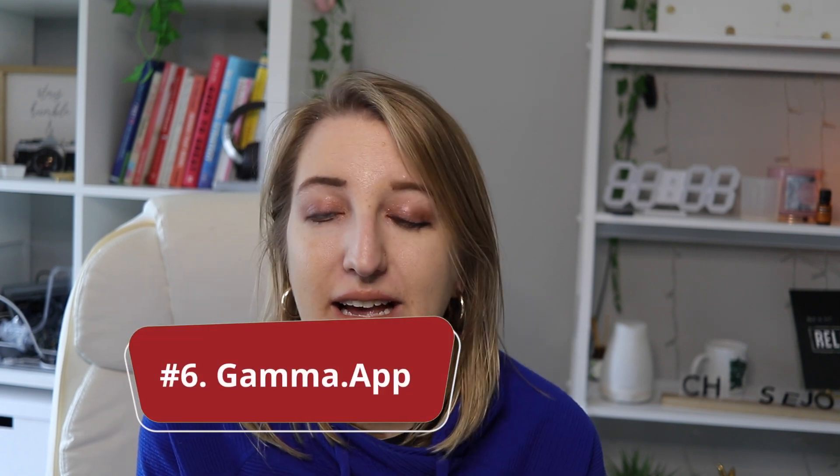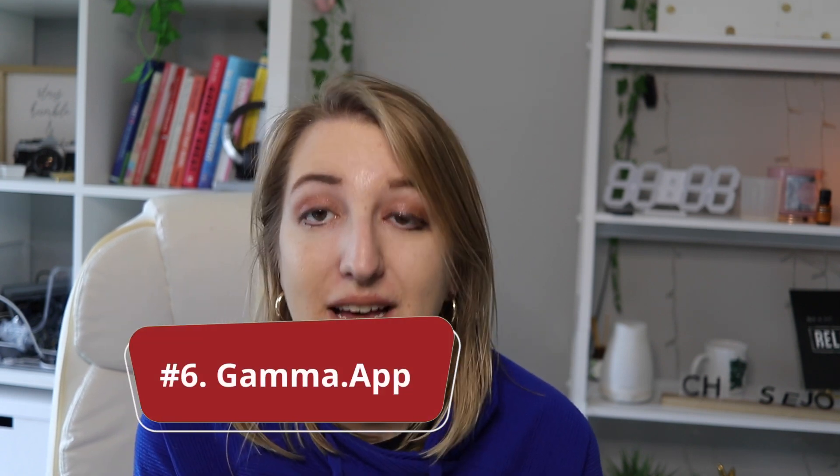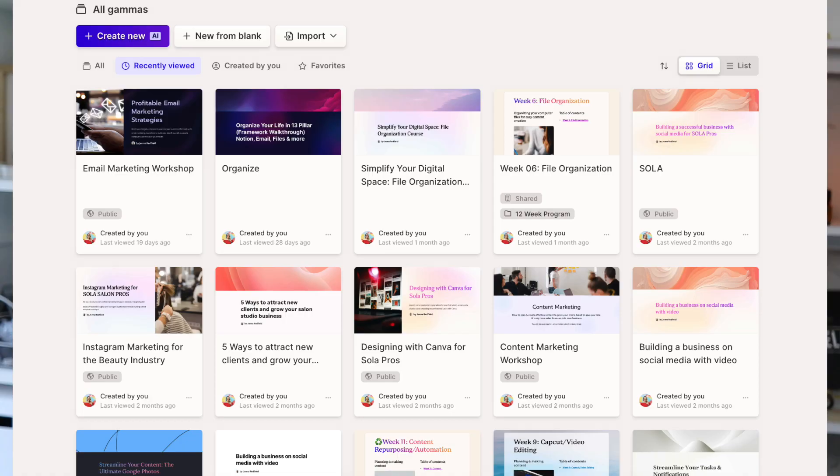Number six is a software I really like called Gamma. This is what I use now instead of Canva for presentations and workshops. They do have AI options — it can make five to ten different slides for you. It's a great way to start if you're stuck and want to create a slide deck or any kind of PowerPoint presentation. The Gamma app is amazing, it's free, and I've been using it for over a year now. I absolutely love it.